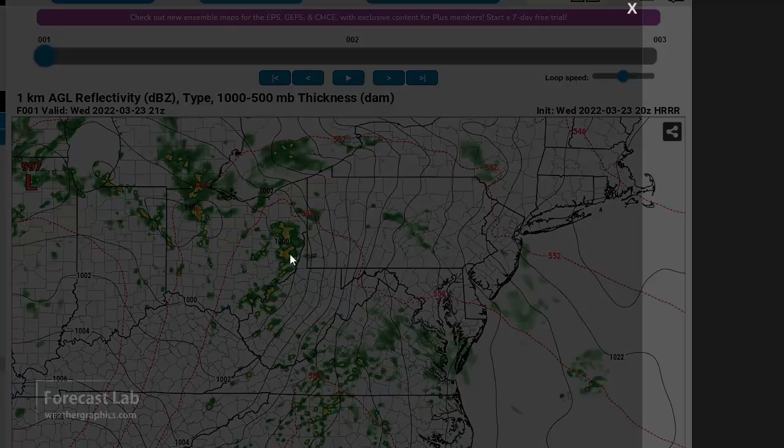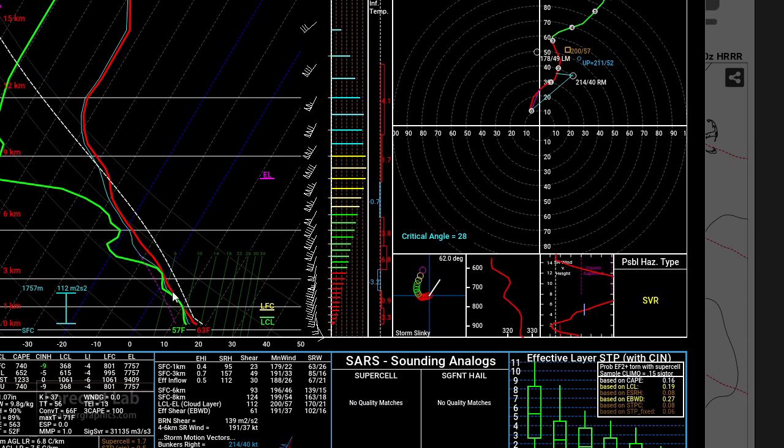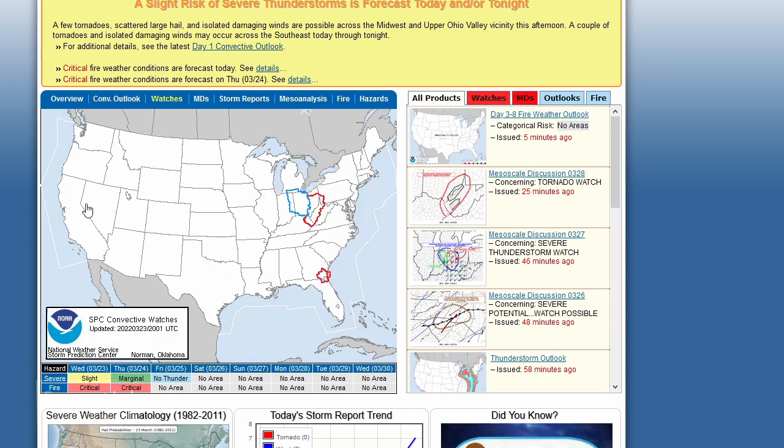However, if we bring up the soundings and look at the environment in that region, there's not very much instability there. Definitely some shear - SRH above 100 - and you can see that in the zero through one kilometer wind flow. The convective outlook is showing a slight risk for much of Ohio as well as the Carolinas and southeast Georgia, and a couple of watch boxes in effect: severe and tornado watches up there in Ohio and another from Jacksonville northward.